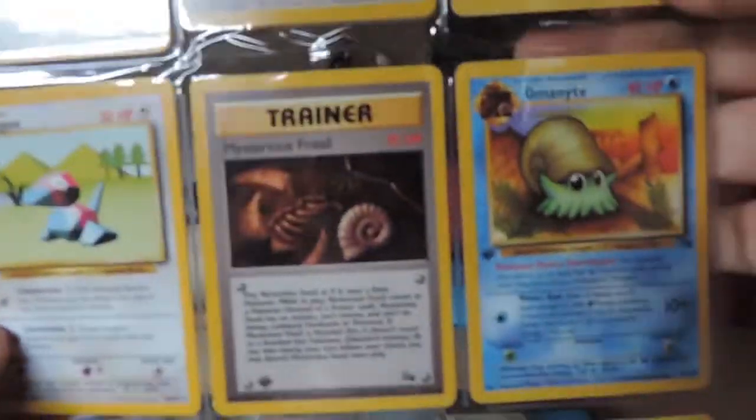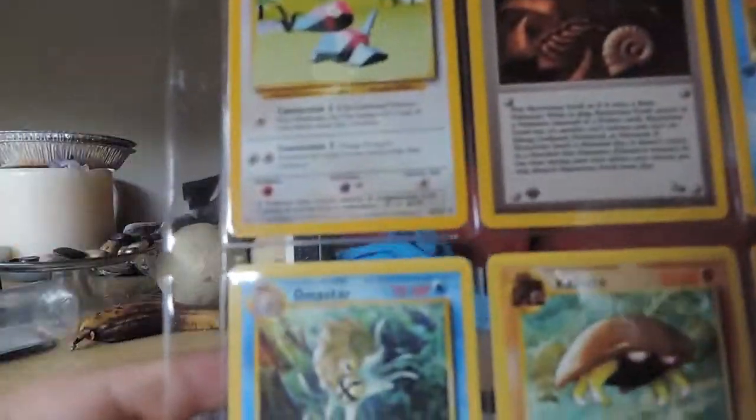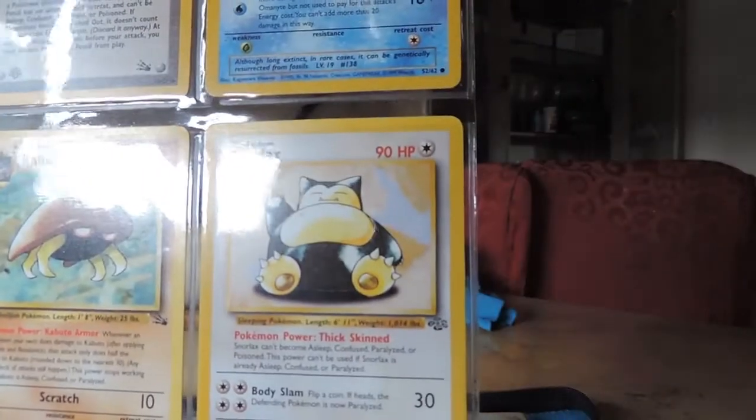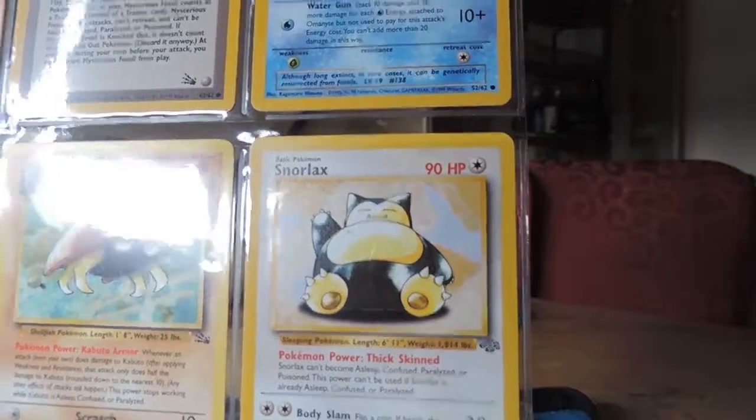Mystery Fossil. Omanyte. Omastar. Beautiful. Kabuto. And a Snorlax. Nice. Beautiful Snorlax.